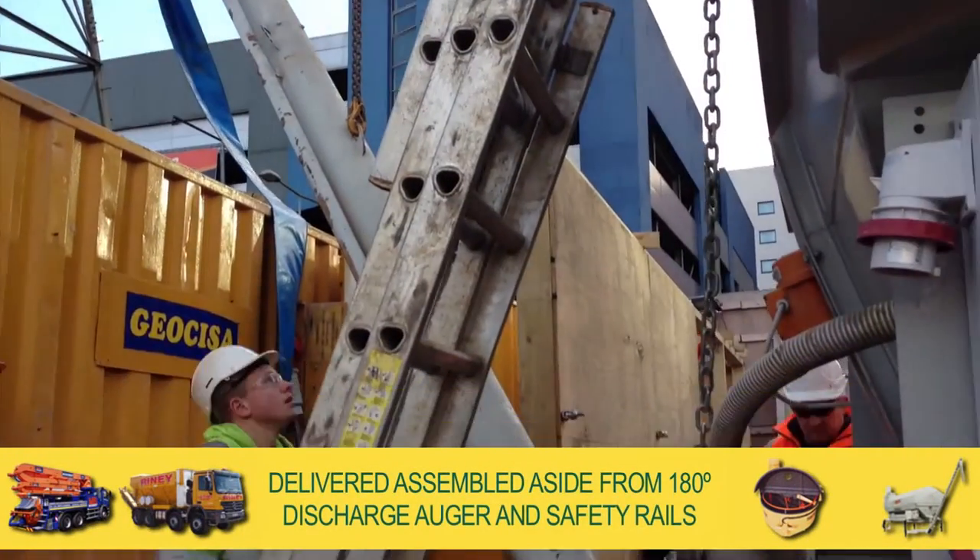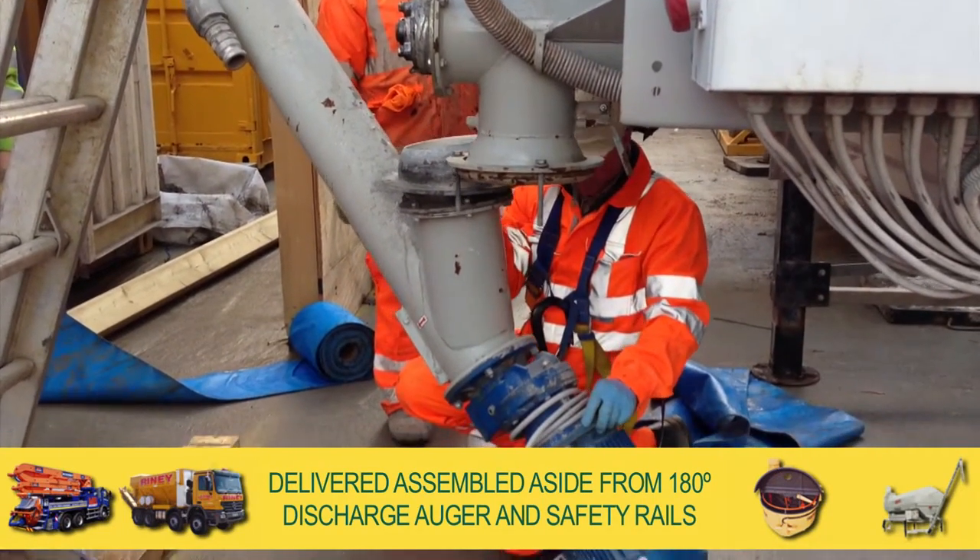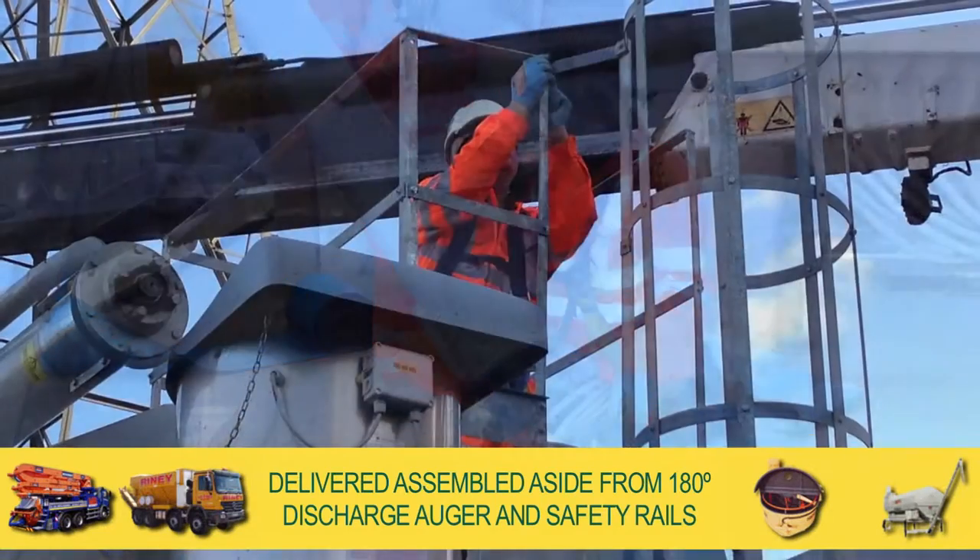Delivered assembled, aside from the 180-degree slewing, fully adjustable discharge auger and safety rails, the silo can be delivered and installed within a couple of hours.